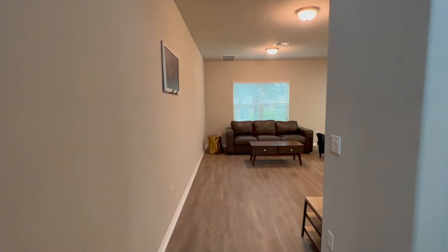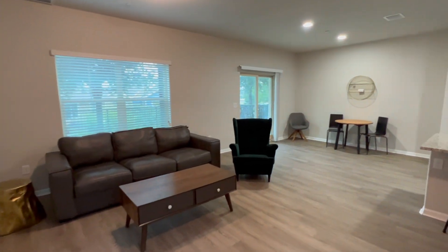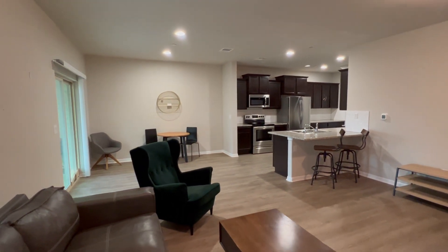The property features a spacious two-story condo with two bedrooms and two and a half bathrooms. It boasts a large kitchen that seamlessly flows into the living room, creating an ideal space for hosting and entertaining.